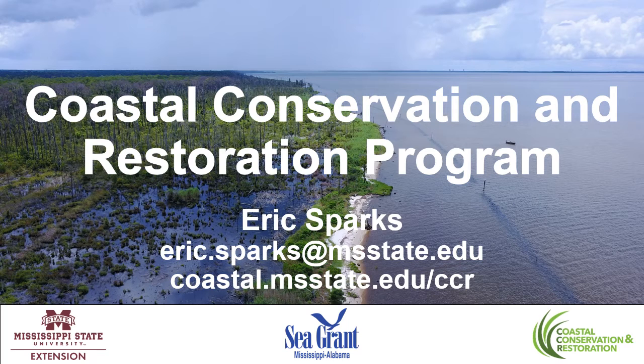Hi everyone, thanks for tuning in. My name is Eric Sparks and I'm going to be talking to you about the Coastal Conservation and Restoration Program. My email address is listed there, eric.sparks.msstate.edu, as well as a link to the Coastal Conservation and Restoration Program, or collectively called CCR, website down below my email address. This program is co-sponsored by Mississippi State University Extension Service, as well as Mississippi-Alabama Sea Grant Consortium.